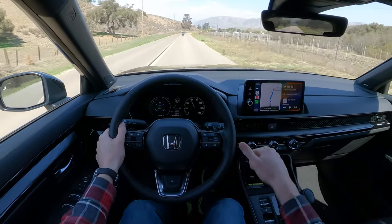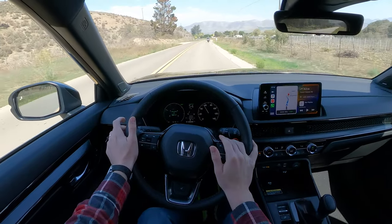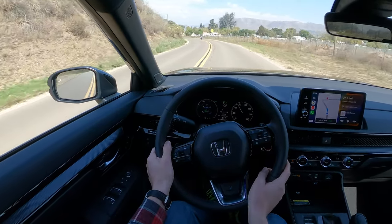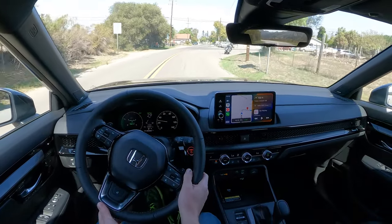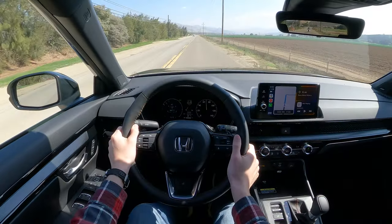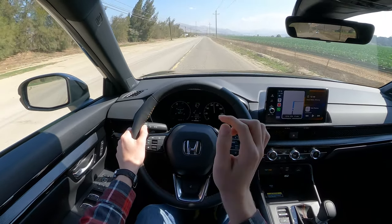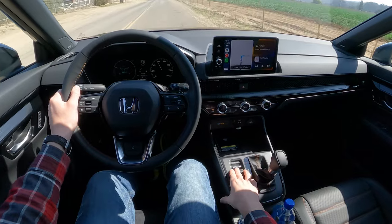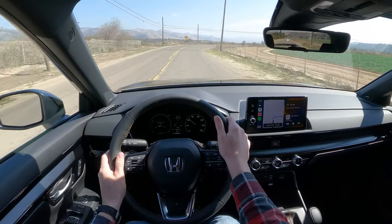Just got done hustling the CR-V through a section of twisty road — actually caught up to a motorcycle, which I think is pretty impressive. We safely passed the bike and now we're going to open the CR-V up a little bit more. This is a very loud section of road, but the CR-V has been very quiet so far this trip, so I think this road is just very beat up. Going up into sport mode, you can hear the annoying active sound control where they pipe in fake noise — sounds very similar to what you get in the Civics.